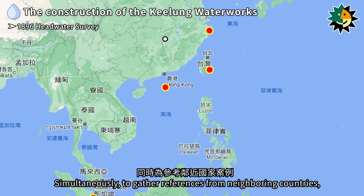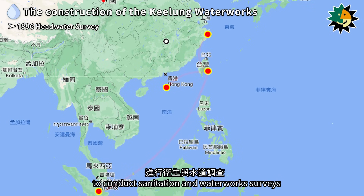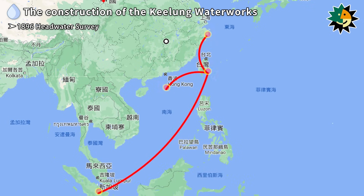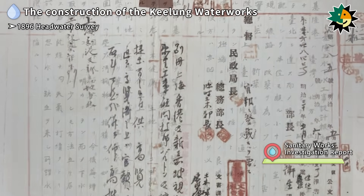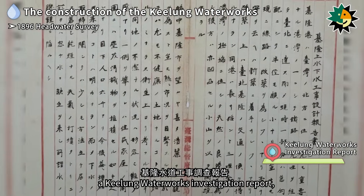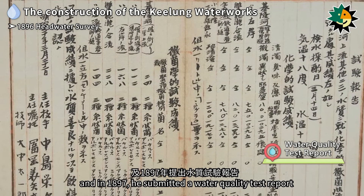Simultaneously, to gather references from neighboring countries, Burton traveled to Shanghai, Hong Kong, and Singapore in 1897 to conduct sanitation and waterworks surveys. In 1896, he presented a sanitation works investigation report and a Keelung waterworks investigation report, and in 1897 he submitted a water quality test report.